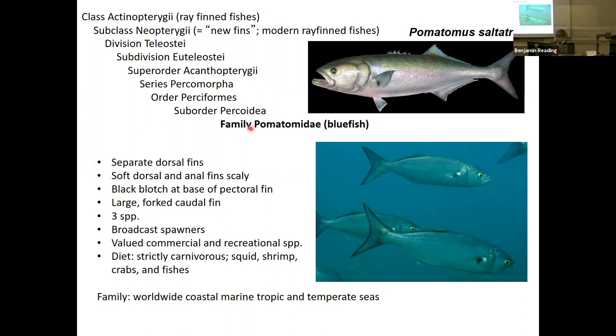There are three species in family Pomatomidae. These are all broadcast spawners — males and females release their gametes into the water, fertilization occurs outside the body in the water column, and there is no parental care. The fertilized embryos float away. It's a very common reproductive strategy among fishes. Pomatomidae — bluefish — are valued commercially and as a recreational fish.